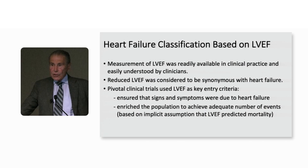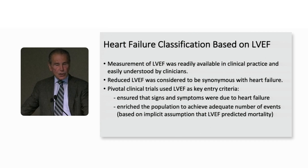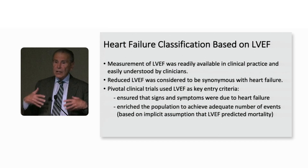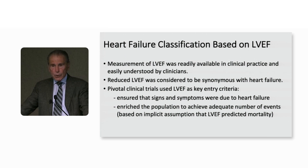In the early days, heart failure was thought to be virtually synonymous with a low ejection fraction. And if you didn't have the low ejection fraction, at least when I was starting, you didn't really have heart failure — you had something else. We now recognize, of course, patients have heart failure with preserved EF. And in point of fact, the majority of patients with heart failure have left ventricular ejection fractions certainly above 35 percent, and the majority even above 50 percent.